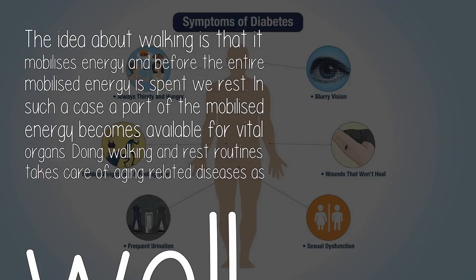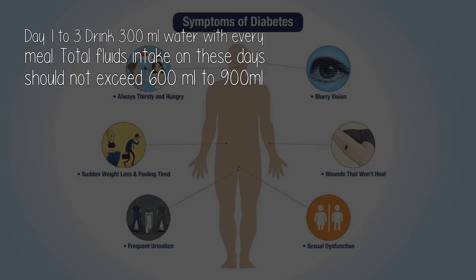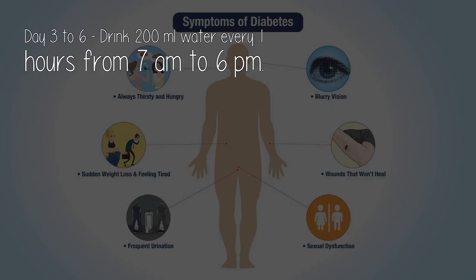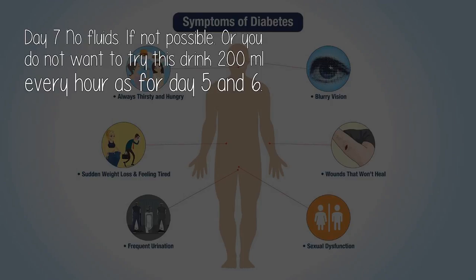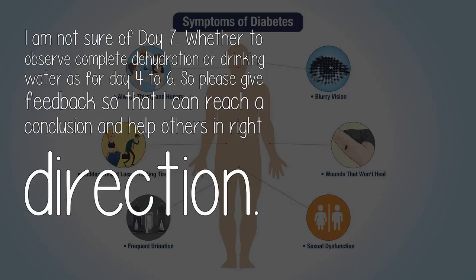The idea about walking is that it mobilizes energy, and before the entire mobilized energy is spent, we rest — so a part of the mobilized energy becomes available for vital organs. Walk for 5 minutes at easy pace within your home in the morning, after walking rest for 5 to 10 minutes in bed, and repeat 3 times in the morning, afternoon, evening, and at night before sleeping. Complete dehydration has cured a lot of diseases in the past, but that could also be the result of frequent hydration-dehydration cycles. Drinking water with meals and abstaining on some days, and drinking without meals on other days, helps diabetes and blood pressure within 3 to 4 days.